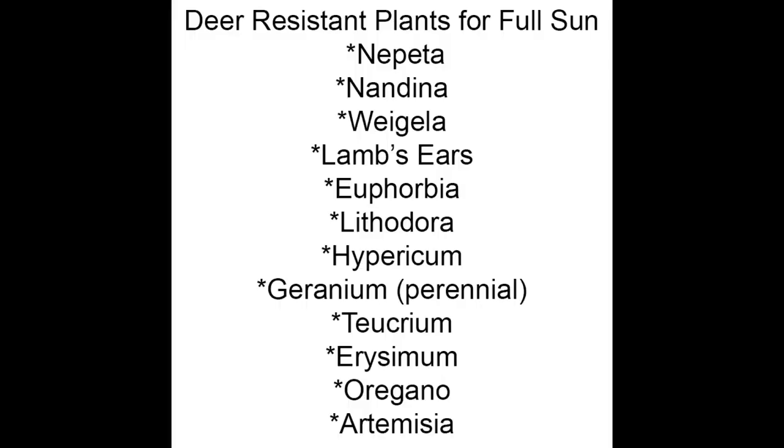Alrighty then. So that's a whole bunch of plants for you to choose from for full sun that are deer resistant. We're going to say deer resistant, not deer proof, because you just never know with those guys. But it should give you a ton of options. The list is coming up in just a second. So peace out.